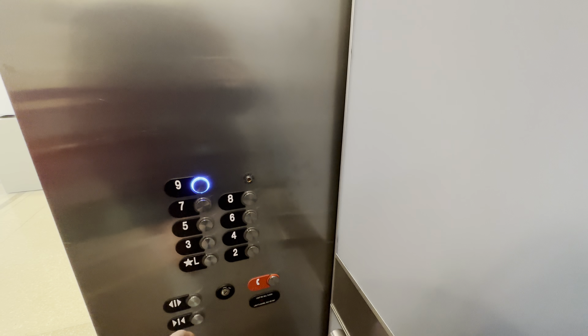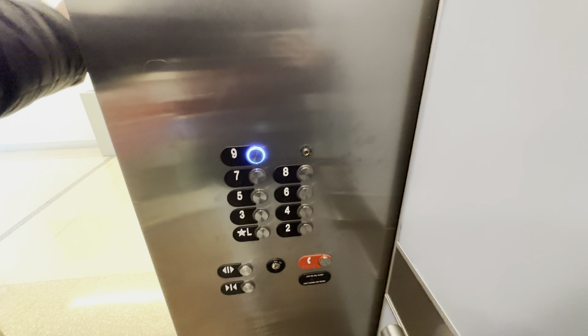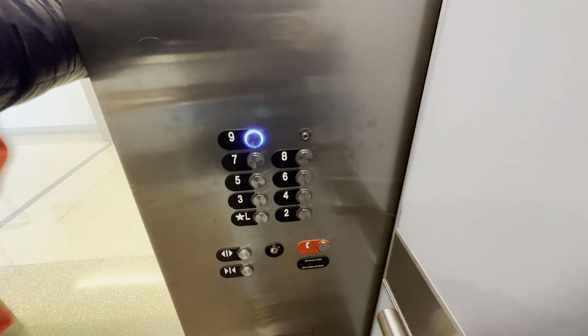Let's get our cab view. Going up. Four, you got two? Yeah, two. This is two. So let's get our cab view.